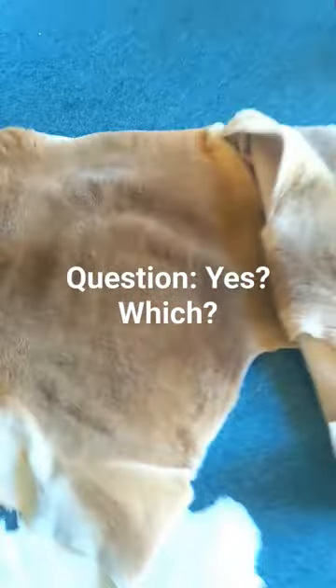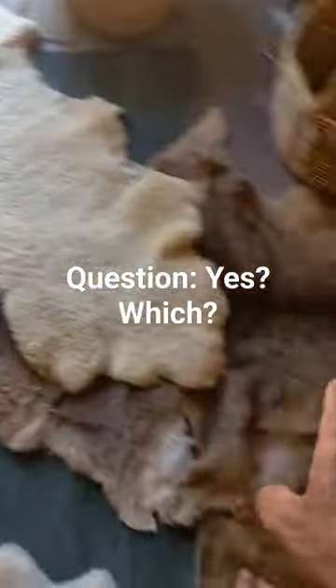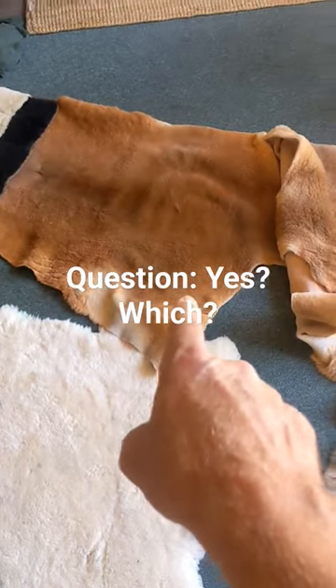So my question is: which would you prefer? Do you go for these joined? Do you like them separate? Do you still prefer sheepskins over these? About $250 Australian dollars for a full one.